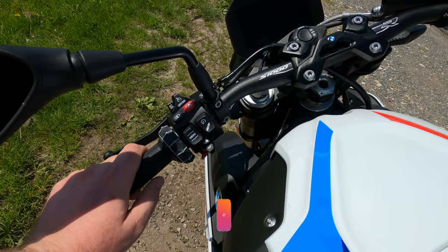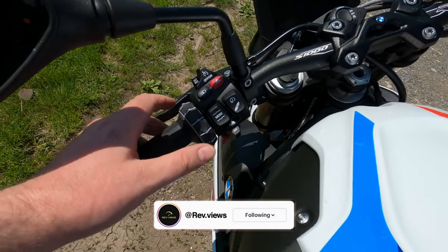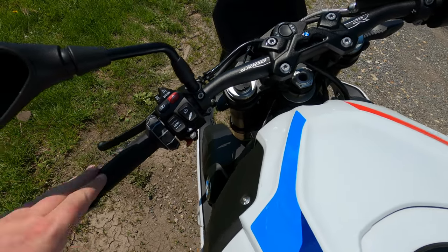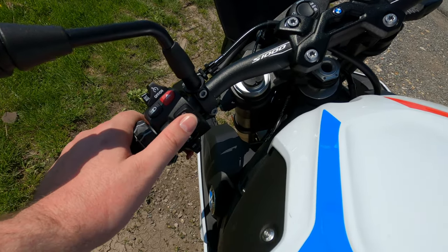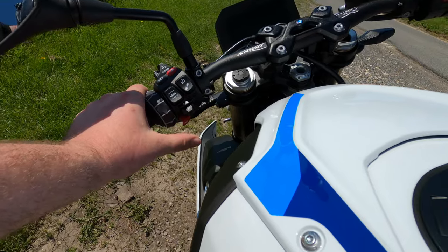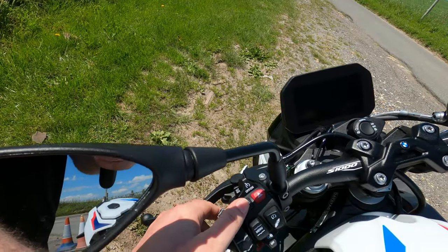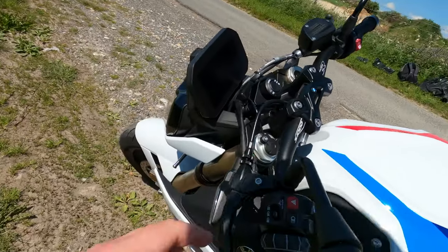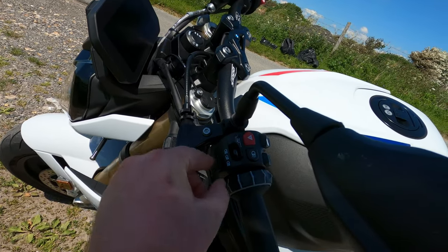The switchgear is very easy to use. You've got the scroll wheel and menu button here. With Dynamic Damping Control you can adjust suspension harder or softer, turn off traction control completely, indicators, horn. That's your daytime running light with the R logo — pretty cool. Cruise control is in there too, and coming around the other side there's your headlight and flasher.